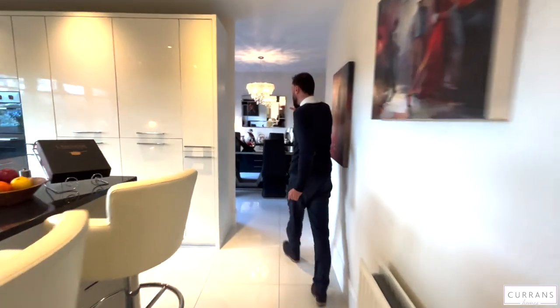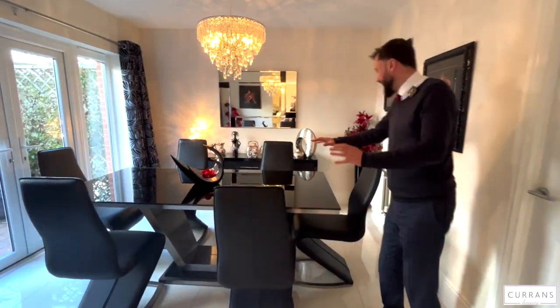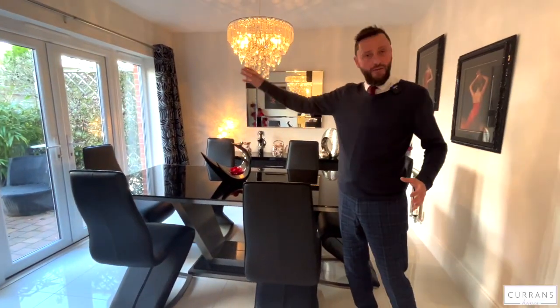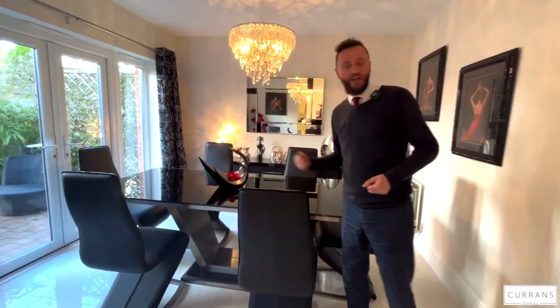Going back through the kitchen into the dining room, I think this makes total sense having the dining room on this side - it's a little bit deeper so great for a dining table. You've got French doors onto your second patio, so if you're entertaining guests on a summer's day you've got a seating area outside to carry on the occasion.